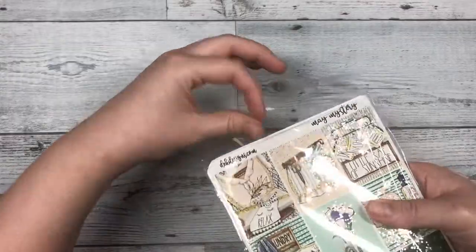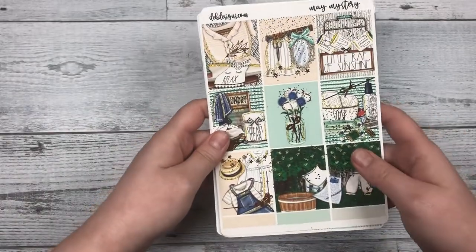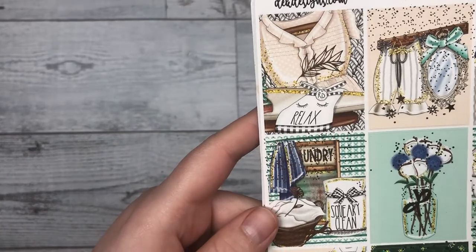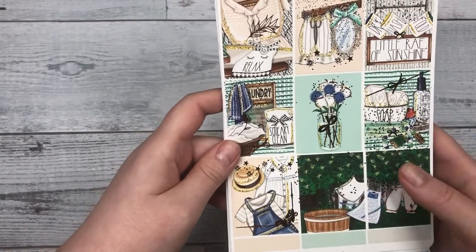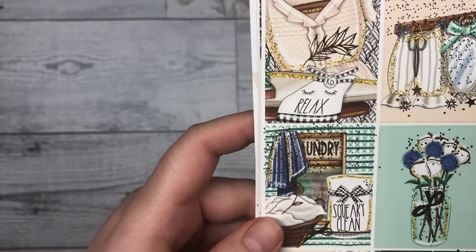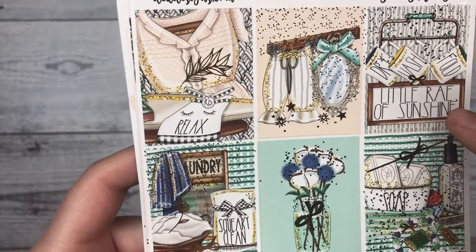It kind of has a cleaning feel to it — very springy. It looks like it's rose gold foil. We have first our boxes — nine boxes. I like how calming the artwork is on here, and I love the little ray of sunshine.